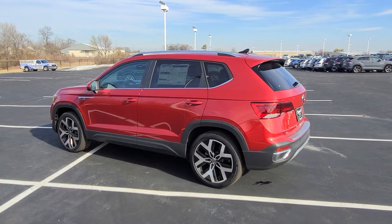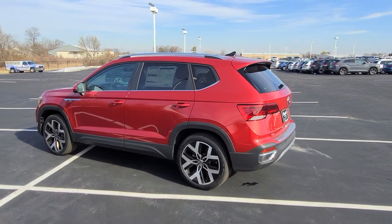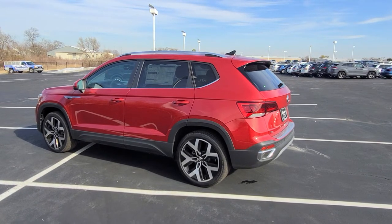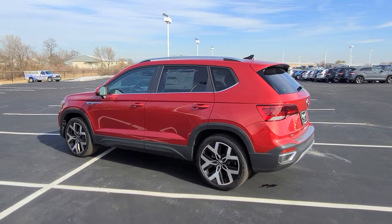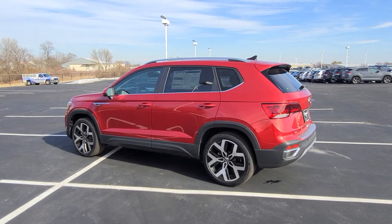If you're interested in a car like this, give me a call. Also, if you fly in and drive out, I'll still give you a 10-year, 200,000-mile engine and powertrain warranty free of charge — that comes on every new Volkswagen from my dealership. So if you're interested, give me a call at 636-290-4257.